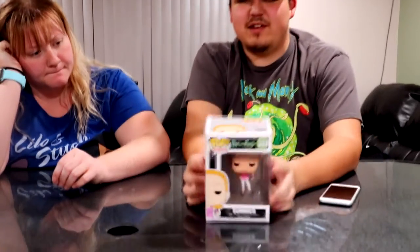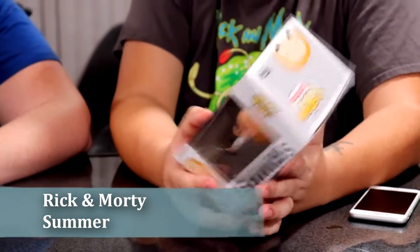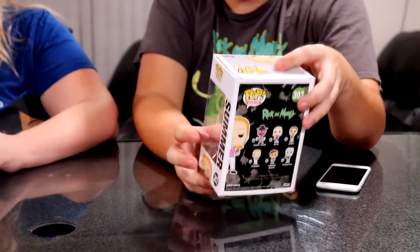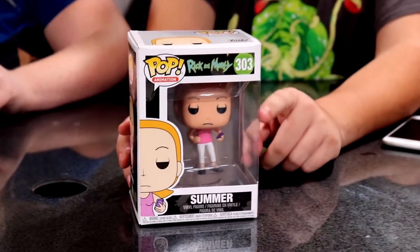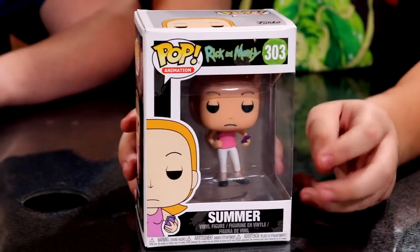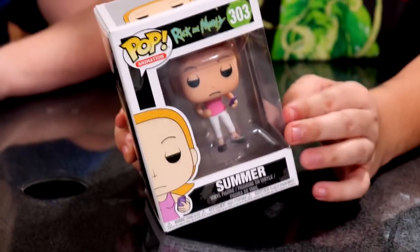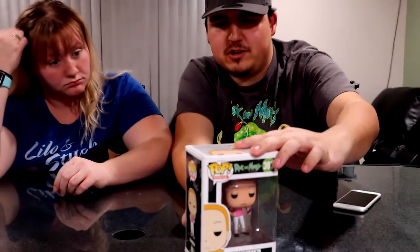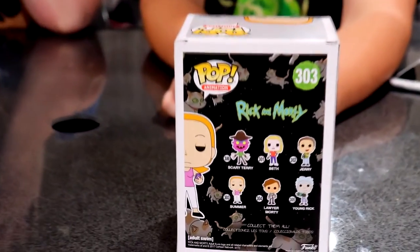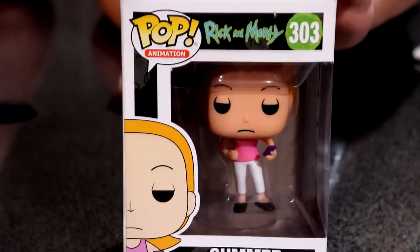Moving to newly purchased figures — at Target they also picked up Summer from Rick and Morty, which is part of the Beth set shown earlier. Beth and Summer are the only ones from that set. The back of the box shows Scary Terry, Jerry, Lawyer Morty, and Young Rick as the rest of the set.